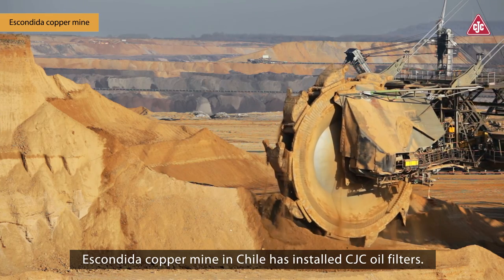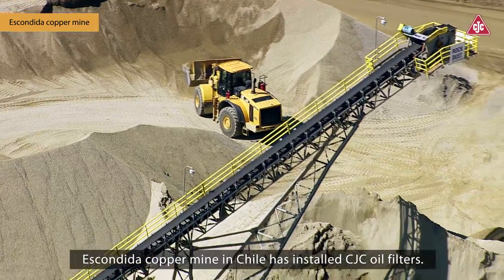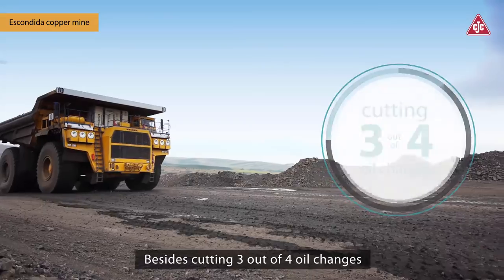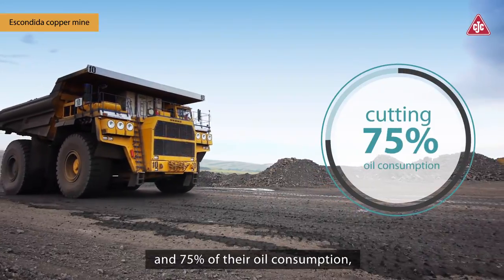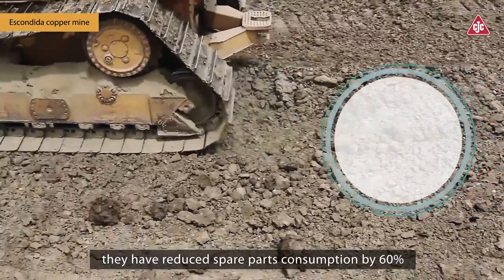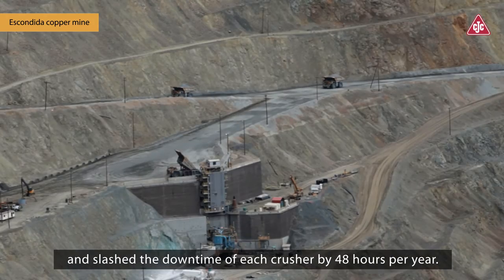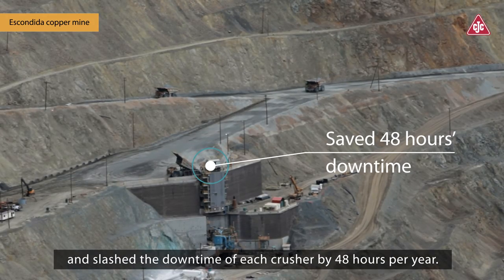Escondida Copper Mine in Chile has installed CJC oil filters. Besides cutting three out of four oil changes and 75% of their oil consumption, they have reduced spare parts consumption by 60% and slashed the downtime of each crusher by 48 hours per year.